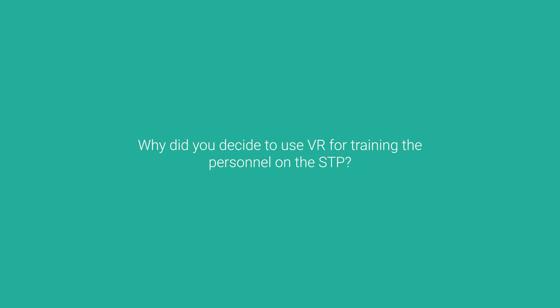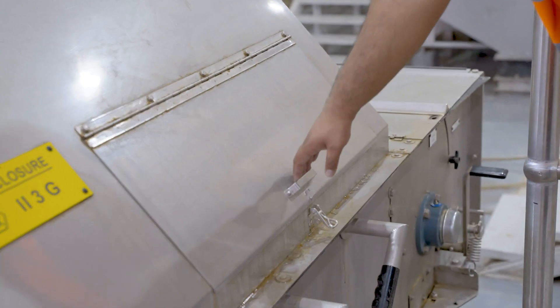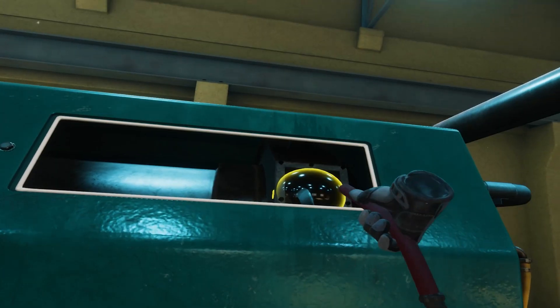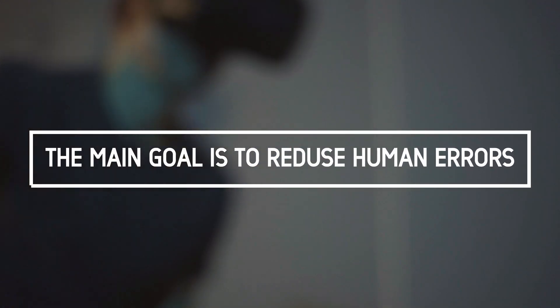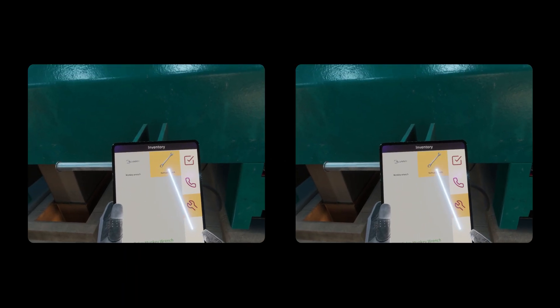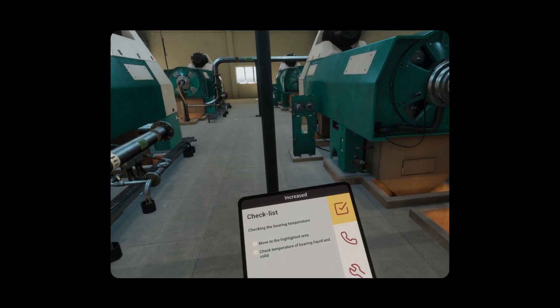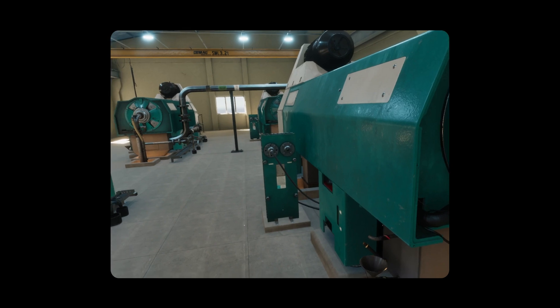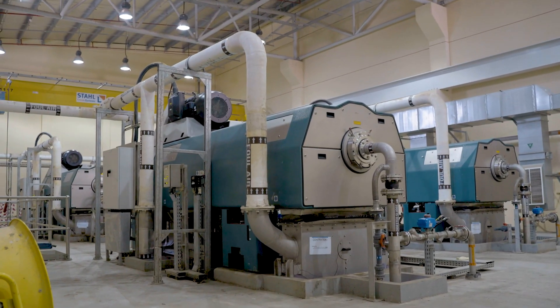VR will help Dubai Municipality lower its expenditures on training. It will also reduce human errors, which will lead to a reduction in operational and maintenance costs. It will also help increase the productivity of staff and reduce equipment downtime.